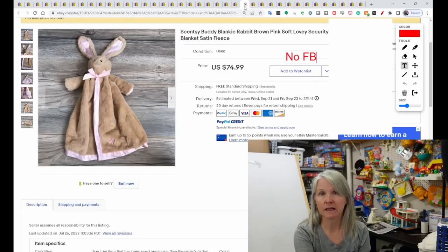Scentsy — I don't think I've had a Scentsy lovey either. This is a Scentsy Buddy Blanky Rabbit in brown with satiny edges. Again, $74.99.